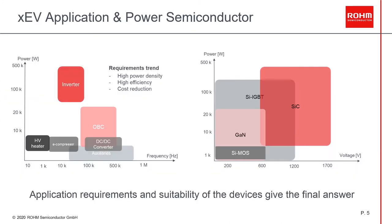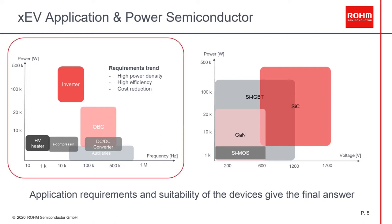Here we see which is the right semiconductor for each application in the electric vehicle. On the left side, you can see the typical application positioning based on power and frequency. For example, the inverter is located in the high power and middle switching frequency range, where SiC can bring benefits in terms of efficiency, providing advantages at the system level. For higher frequency but lower power areas such as OBC and DC-DC, SiC is also a good option. In case of low power and low switching frequency, like the high voltage heater, IGBT is a good option, which Rohm also provides devices for. The e-compressor is in between — depending on the battery voltage, SiC or IGBT will be the best option.